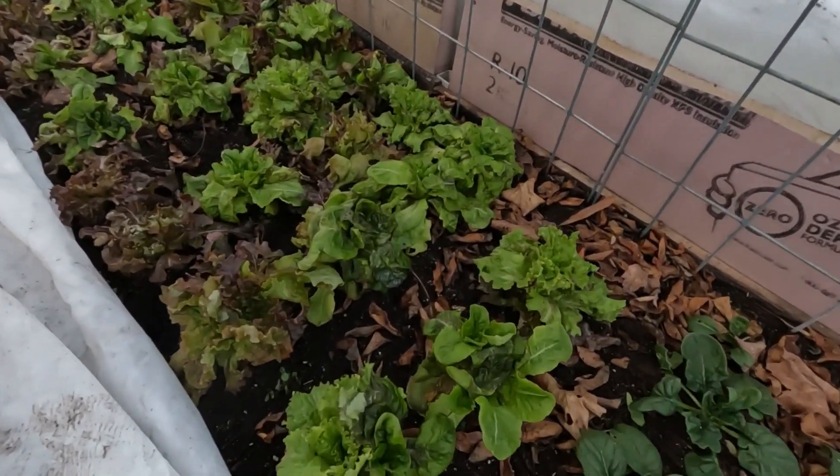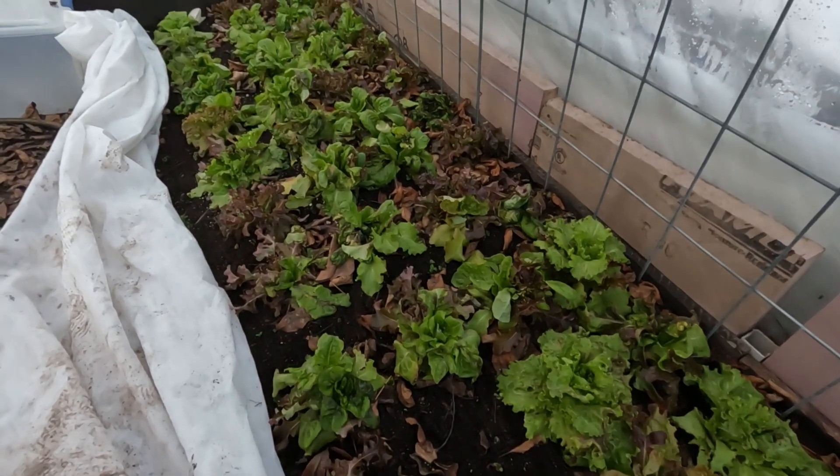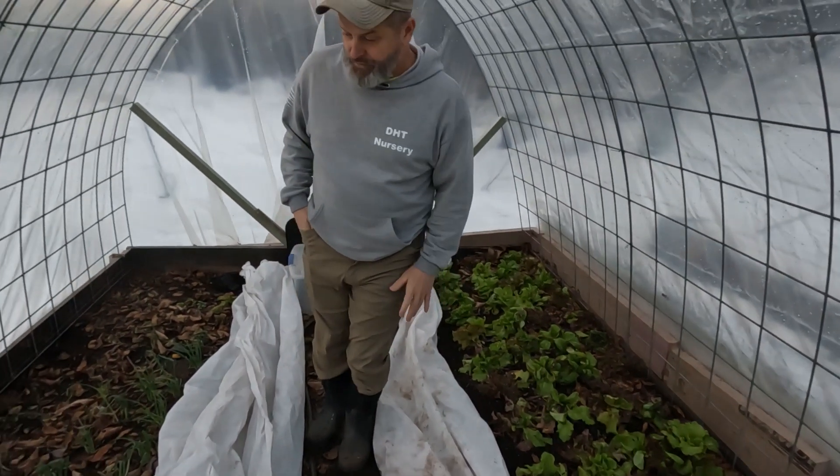The lettuces — some of those may come back, some of them definitely aren't going to come back. But all in all, it doesn't look bad. I'm kind of surprised how good the lettuce is looking, actually. I'm very impressed with how good the lettuce looks.